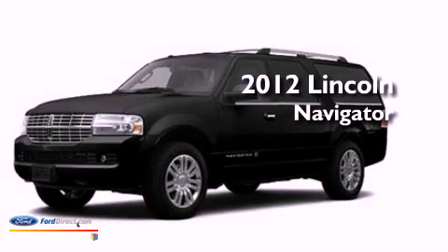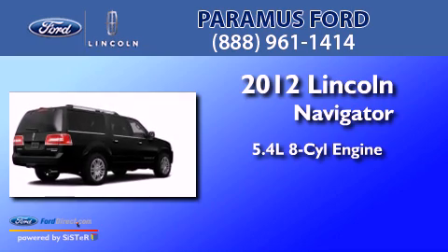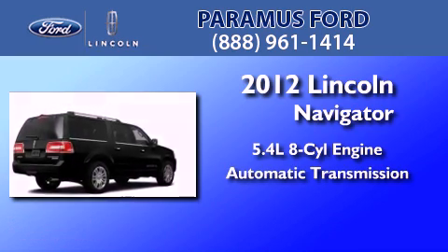This is a brand-new 2012 Lincoln Navigator. It features a 5.4-liter 8-cylinder engine and an automatic transmission.